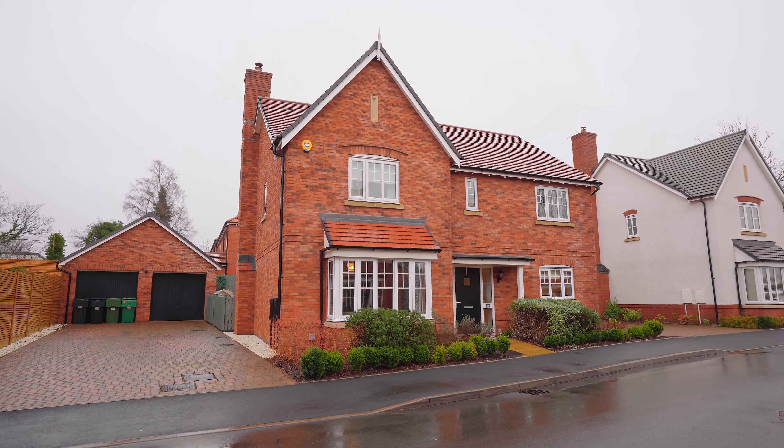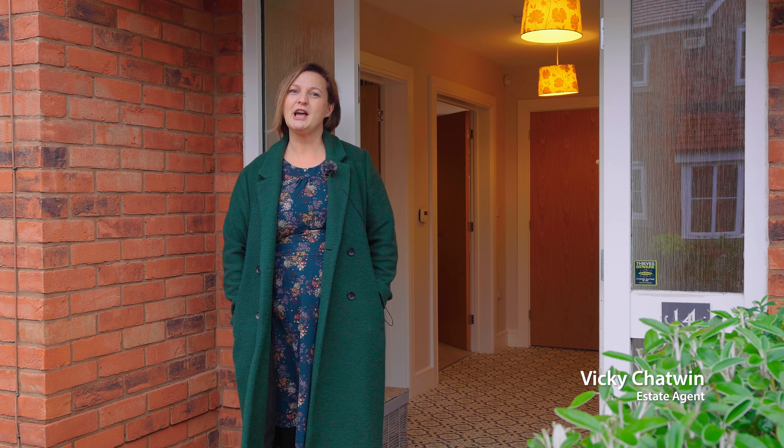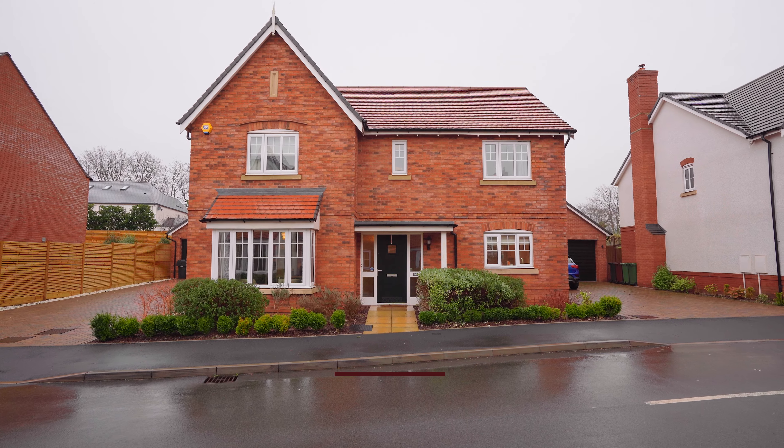Today I'm in the heart of Hagley on the popular Carla development to show you this executive modern family home, ideally situated close to amenities and great schooling. Let's go take a look.